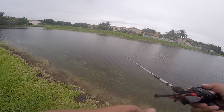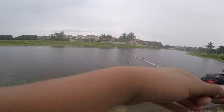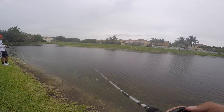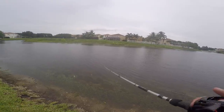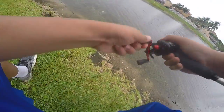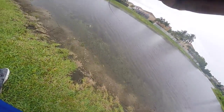Think it might be a little too weedy for a jerk bait guys. Oh, my popper's right there - you see it? Oh, oh - good fish! Good fish, don't jump! Oh, good fish, that's like two pounds. Good fish guys!